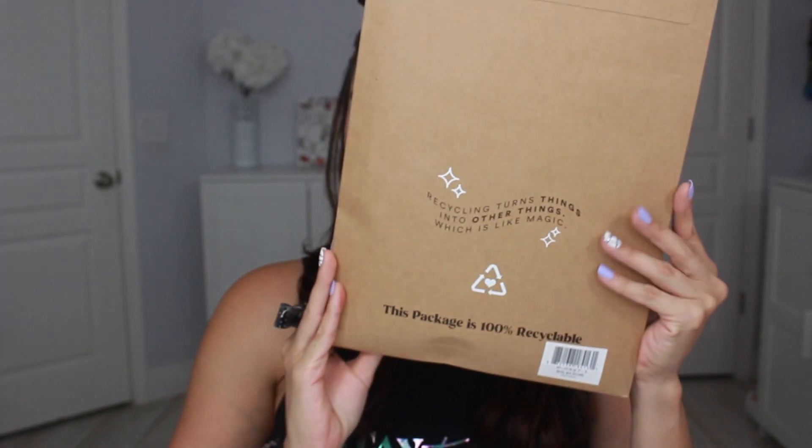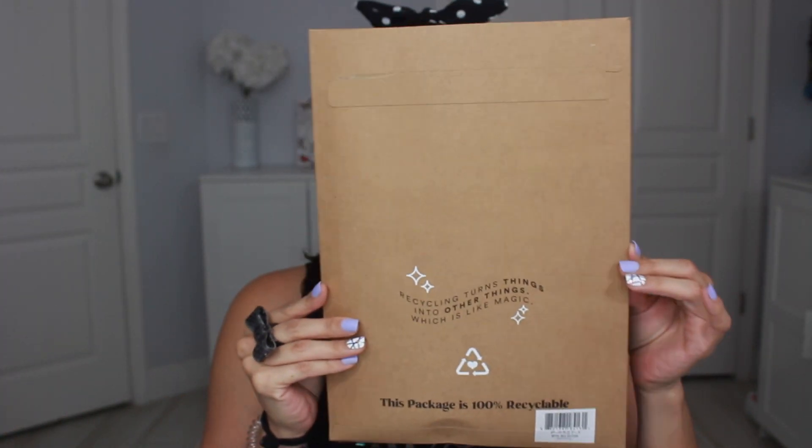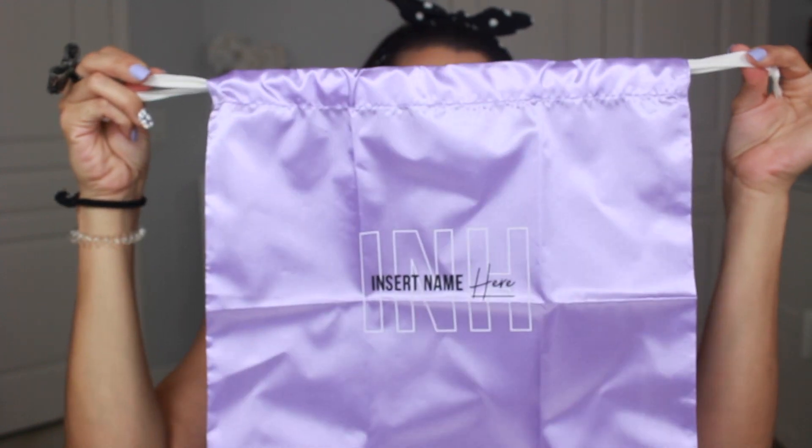I wanted to show you guys what they come in. They come in these 100% recyclable cartons and they all come with their own little bag for storage, so you can just store it in there and close it up. I do like hanging my extensions, so that's probably what I'll do with these ponies. I do use a brush — you can probably find one on Amazon. These kinds of brushes are good for wigs and extensions to brush them out and keep them nice and unknotted.